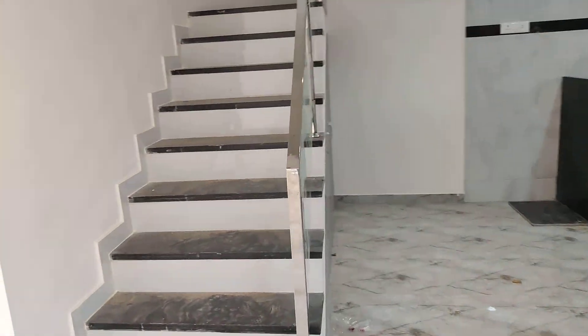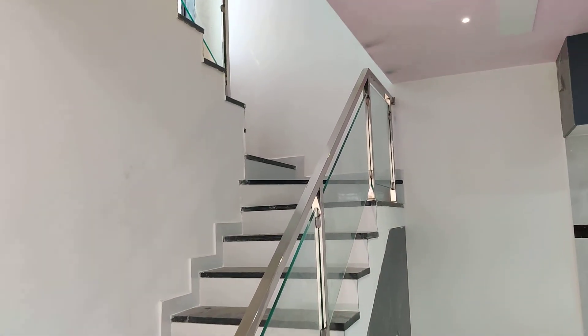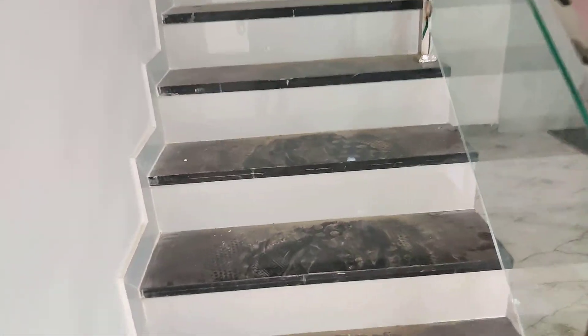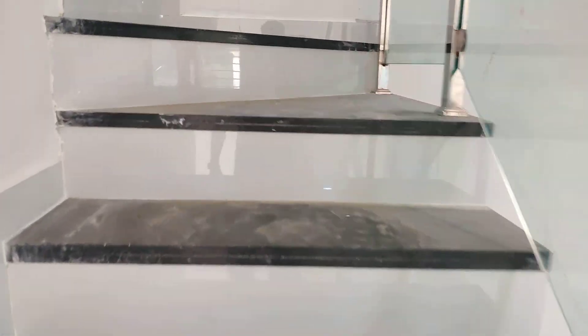Bathroom. Staircase with glass SS304. Staircase view. Window on the staircase.